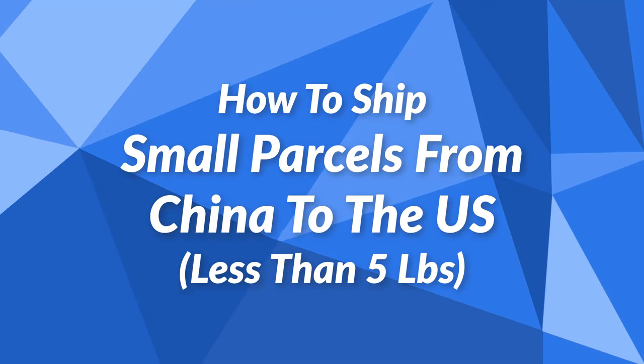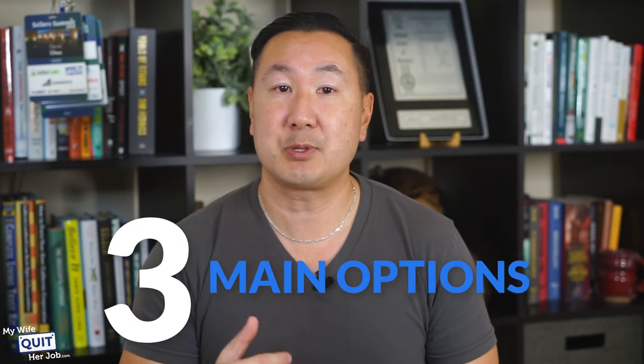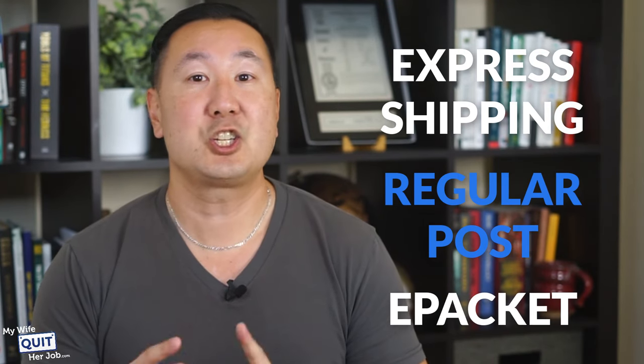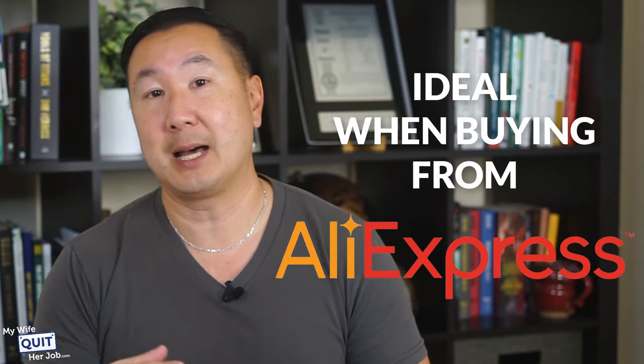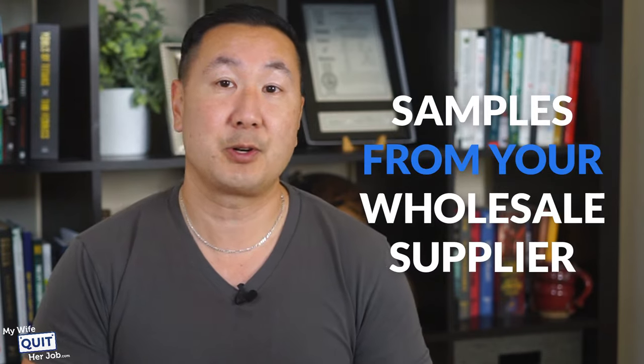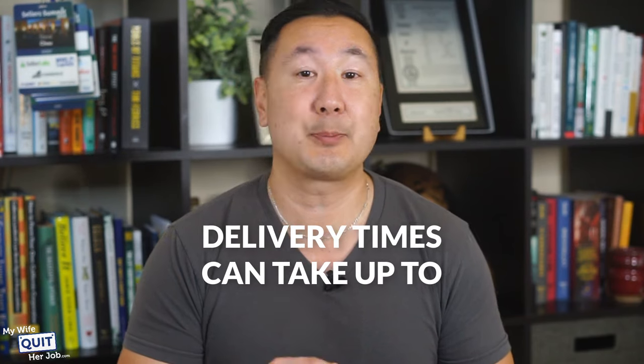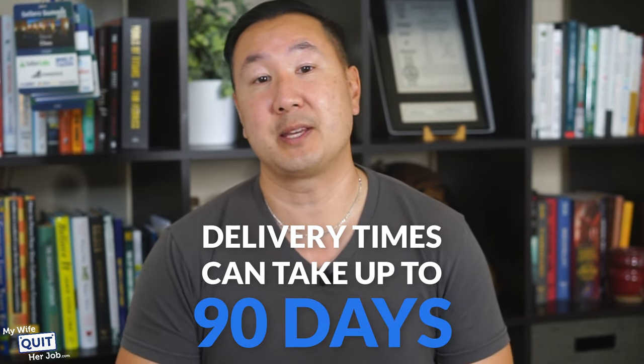How do you ship small parcels from China to the U.S.? By small parcels, I mean less than 5 pounds. There are three main options: regular post, express shipping, and e-packet. These shipping methods are ideal when buying from AliExpress or ordering samples from your wholesale supplier. Regular post is the most economical way to ship light parcels from China to the U.S. However, delivery times can take up to 90 days depending on the method chosen.